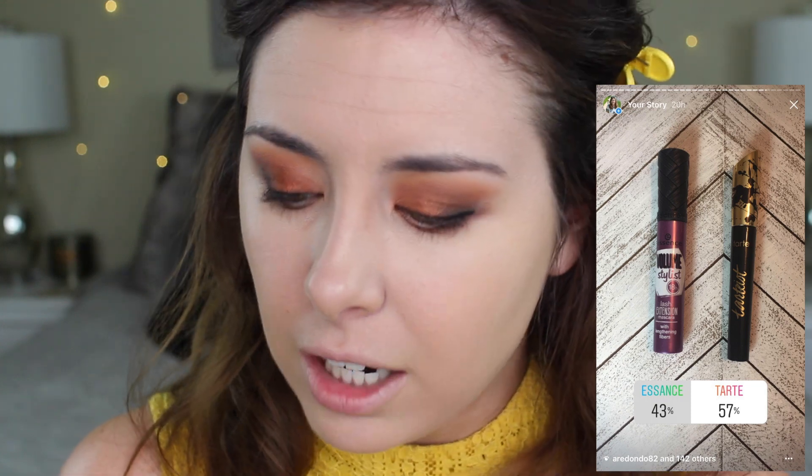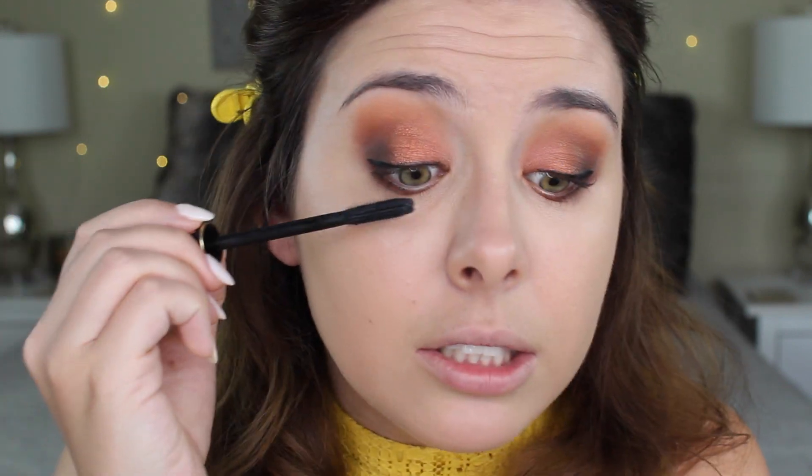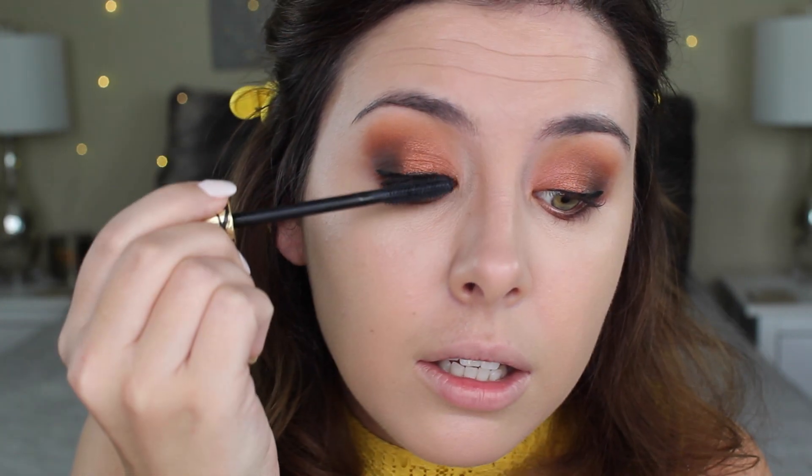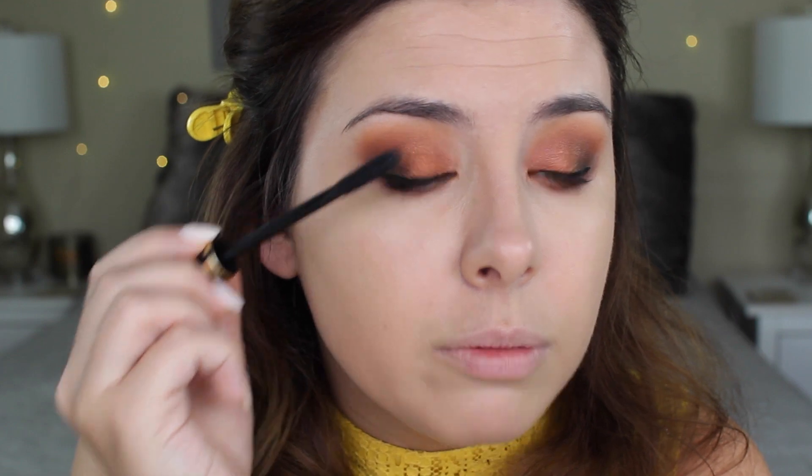For mascara, the choices were between an essence mascara and the Tarte Tarteist mascara, and Tarte won by a little bit at 57%. Some of y'all might already know this mascara isn't necessarily my favorite. I got it in a Boxycharm and I think it's fine — it works, it gets the job done — but for the price, I wouldn't buy it myself.